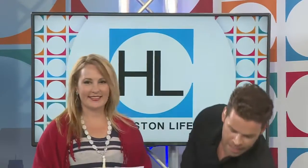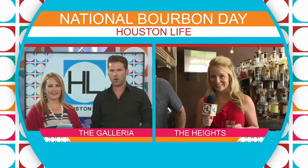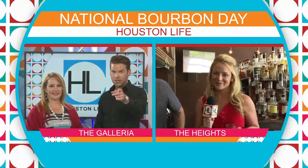Welcome back. It is time to celebrate the official spirit of America. We checked in with Stephanie Gary earlier today, and today we are raising a glass of bourbon. We're going to help toast National Bourbon Day. Houston Live reporter Steph Gary has set out to find her own craft cocktail for the big day. Did you find it, Steph?